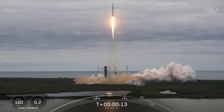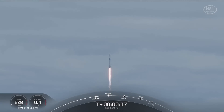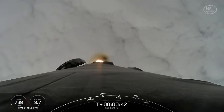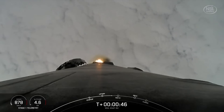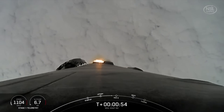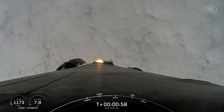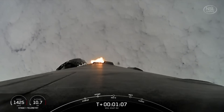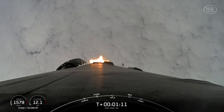Vehicle is pitching downrange. Stage one, chamber pressure nominal. T plus thirty seconds into flight, Falcon 9 has successfully lifted off from Space Launch Complex 40 at Cape Canaveral Space Force Station carrying the GSAT-N2 satellite. During ascent, power and telemetry are nominal. We will tilt or gimbal the engines, and this will turn the rocket horizontally in a maneuver known as a gravity turn. We're still going up, as you can see in the telemetry on the bottom left side of your screen. Falcon 9 is supersonic, but we're also heading horizontally away from the launch pad, now at supersonic speeds.